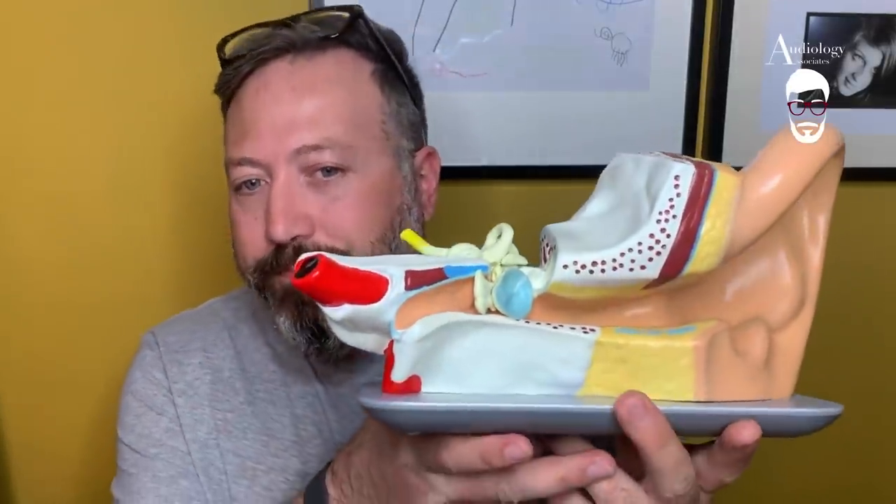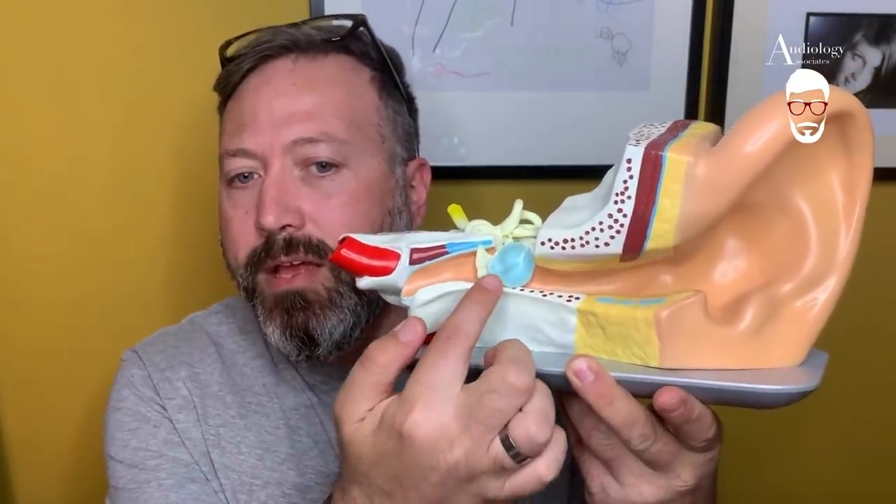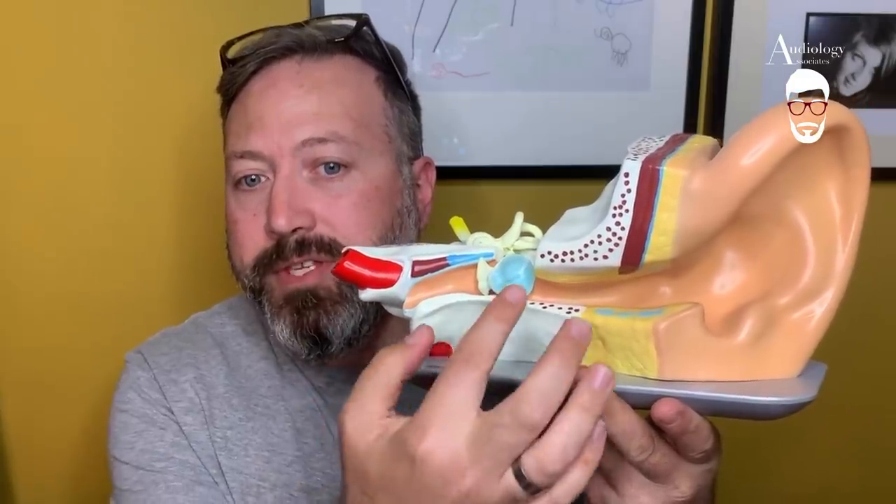I've got the big ear here to explain what we're going to be doing today. There are a few things I need to explain before we start. We've got the eardrum here, ear canal here. The condition we're going to be talking about today involves skin. The skin in the ear canal — if you put a dot in the center of the eardrum, the skin then migrates out from all sides to the edges and then travels along the canal wall to the outer part of the ear canal, breaks away at this point and falls out.